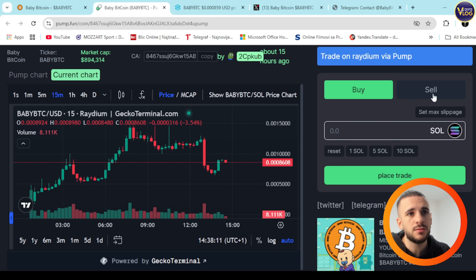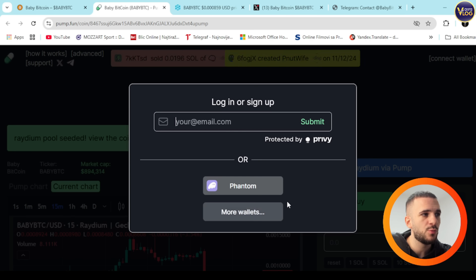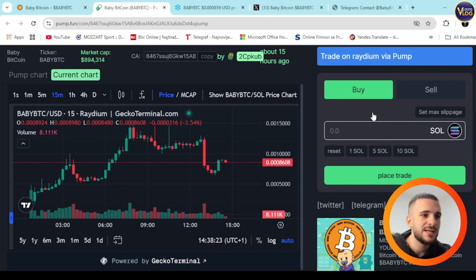To buy, the Buy and Sell options are right here. Go to Buy. Of course you need to connect your wallet — press the top right corner and choose Phantom or other wallets. You'll need to log in or sign up, and once you connect your wallet, you're ready to proceed.